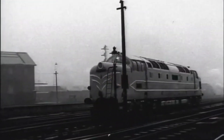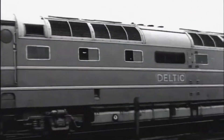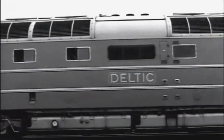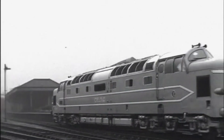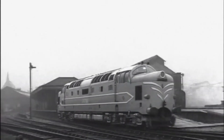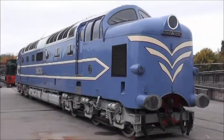In 1955, they unveiled the DP1, a 3,300-horsepower prototype locomotive equipped with two Napier Deltic engines — a revolutionary design originally developed for Royal Navy patrol boats. It was light, fast and shockingly powerful.